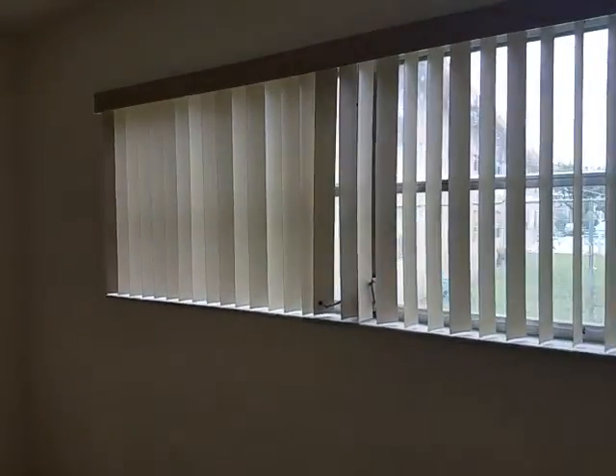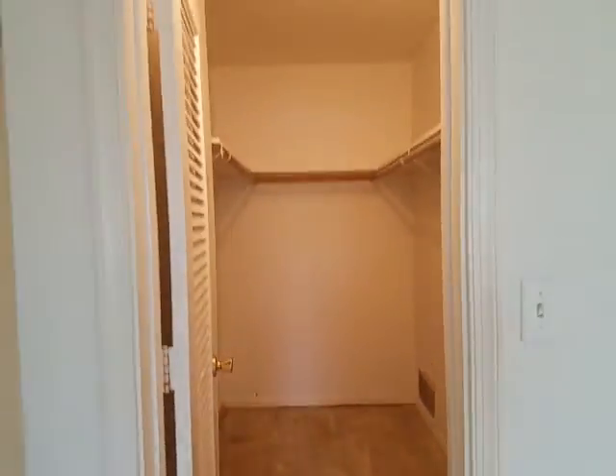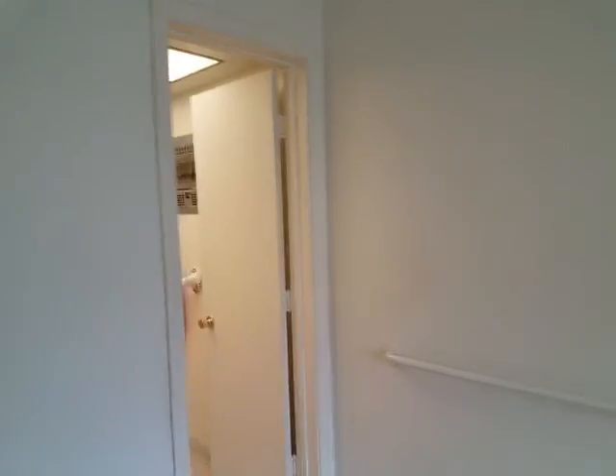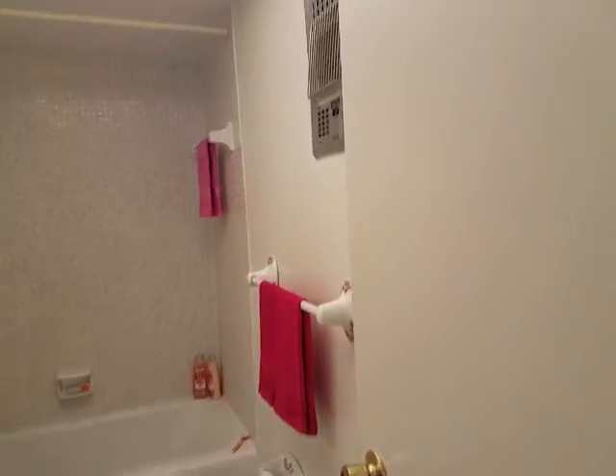Like I said, this is between Fort Lauderdale and Pompano — I think it's considered Fort Lauderdale. If you've lived here for a long time, it's Imperial Point. The hospital is about a half a mile from here, actually.